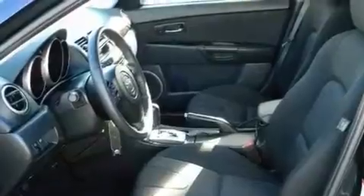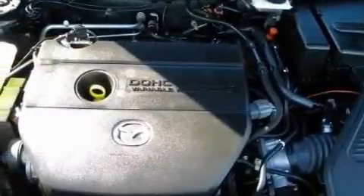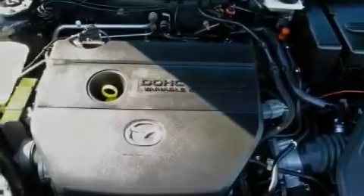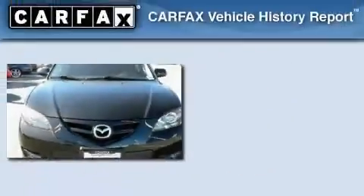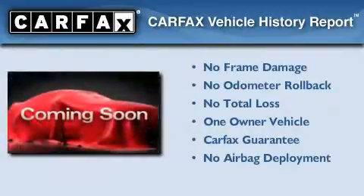With an EPA estimated rating of 28 miles per gallon on the highway, more money will stay in your pocket rather than pour into the fuel tank. This Mazda has had only one owner and it qualifies for the Carfax buyback guarantee.